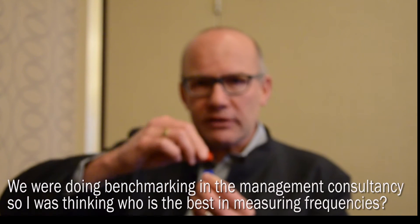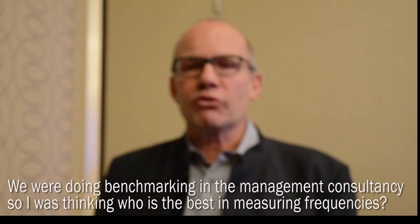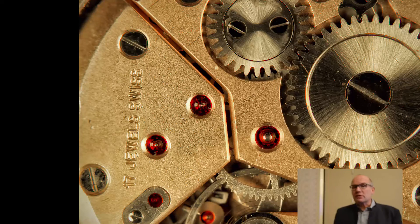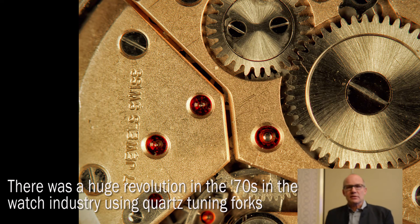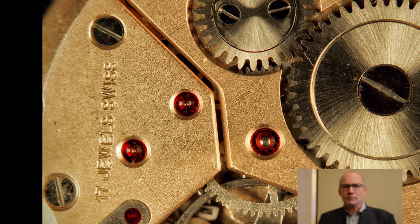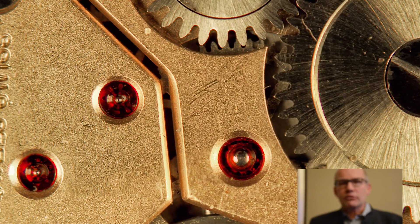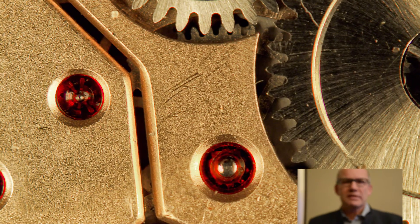The solution was that the cantilevers were too soft — the springs holding those tip atoms were just not stiff enough. In my new management consulting practice we did a lot of benchmarking, looking for the best. I asked: who is the best at measuring frequencies, since our tip was vibrating and we were measuring frequency? It turned out there had been a huge revolution in the watch industry in the 70s where quartz tuning forks were utilized, and I had an idea how to transform such a tuning fork into a force sensor. I worked on this on weekends in a small makeshift laboratory at home.